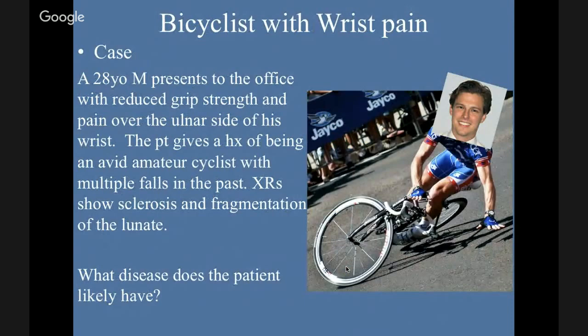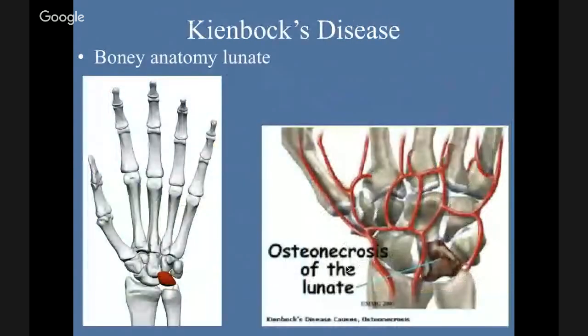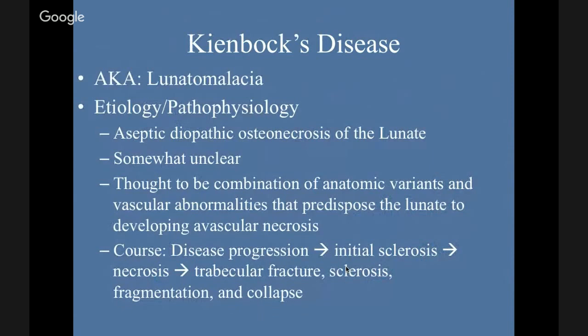Second case: a 28-year-old bicyclist presents to the office with reduced grip strength and pain over the ulnar side of his wrist. He gives a history of being an avid amateur cyclist with multiple falls. X-rays show sclerosis and fragmentation of the lunate. What disease does this patient likely have? This is called Kienböck's disease — an osteonecrosis of the lunate, otherwise known as lunatomalacia. It's an aseptic, idiopathic osteonecrosis of the lunate.